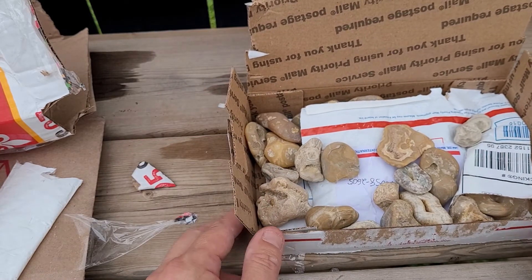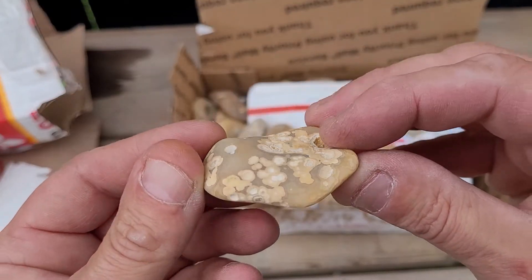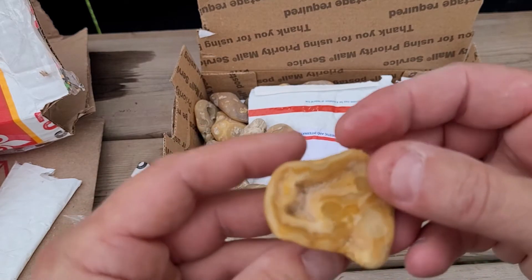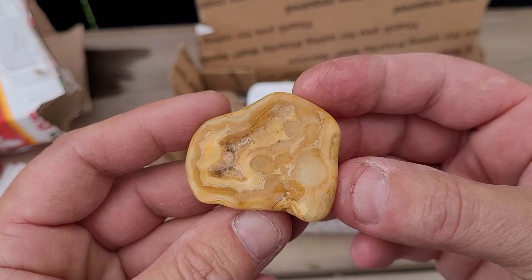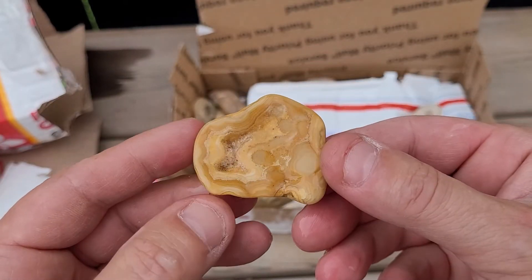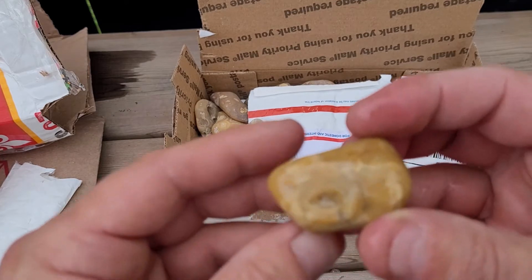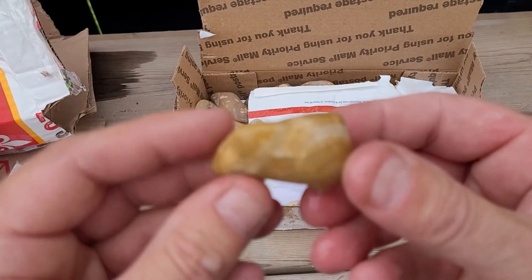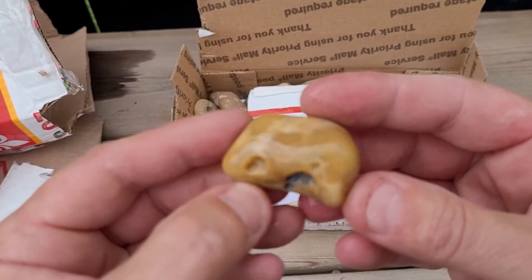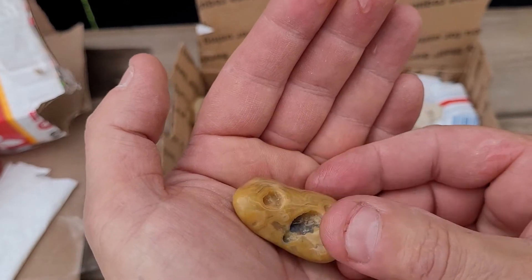Holy cow, okay, here they are dry. Wow, these are gorgeous. Beautiful.